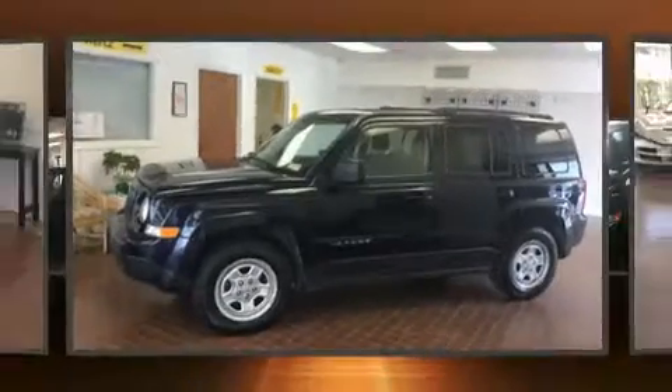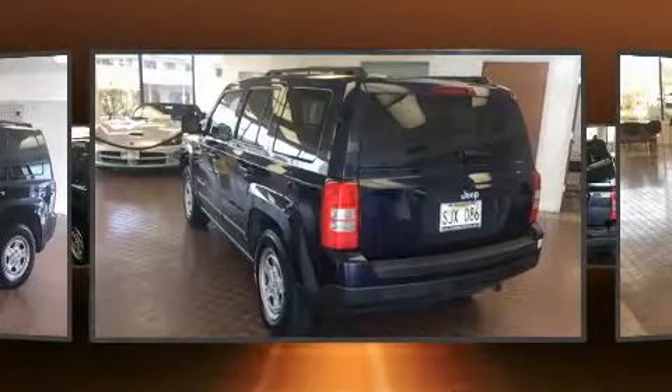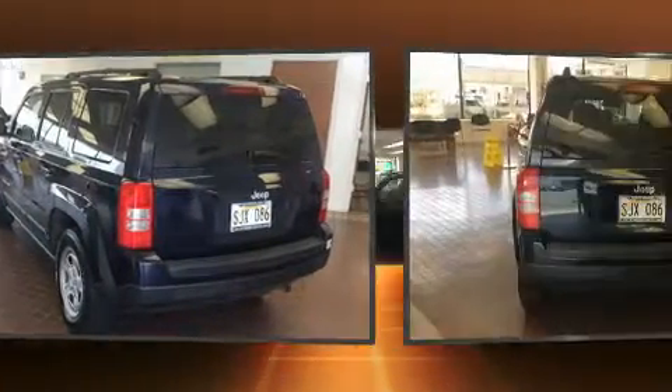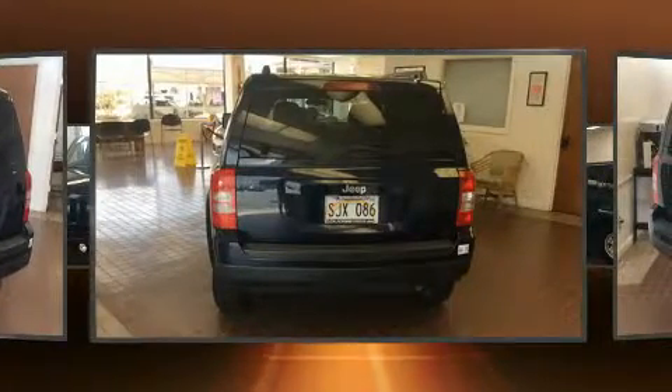Load your family into the 2015 Jeep Patriot. With fewer than 35,000 miles on the odometer, this four-door sport utility vehicle prioritizes comfort, safety, and convenience. It features a standard transmission, front-wheel drive, and a two-liter four-cylinder engine.